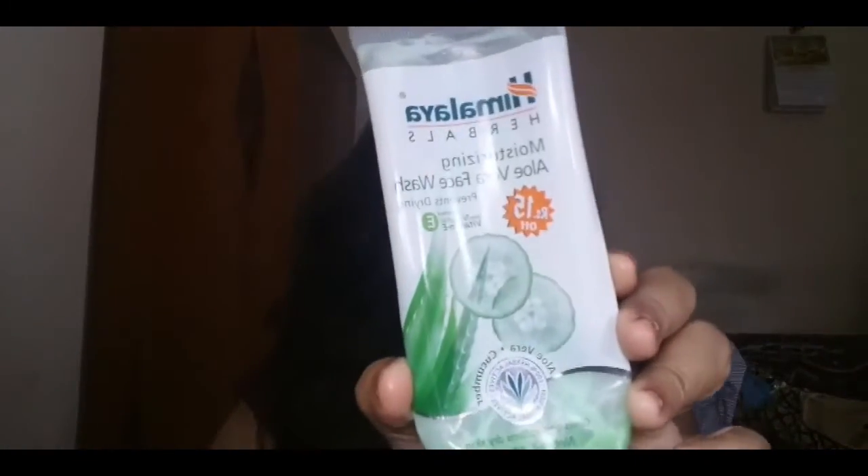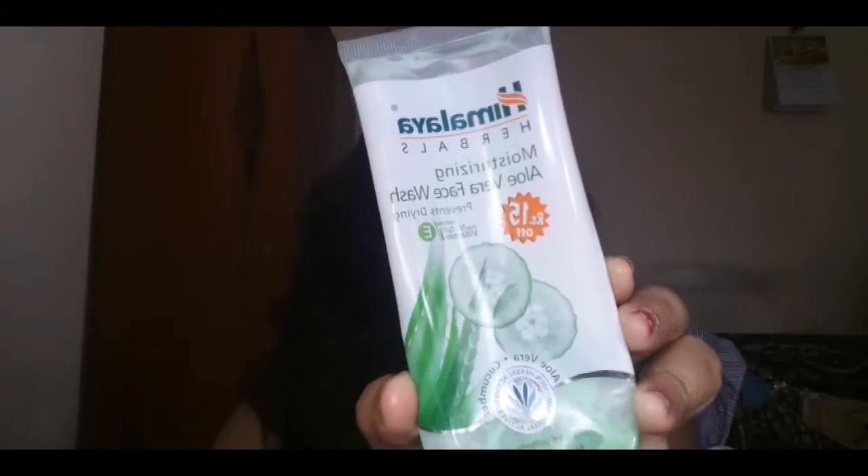The first product is the Himalaya Herbals Moisturizing Aloe Vera Face Wash. If you've been watching my videos, you'd know I've shown this in most of my favorites videos — this is my fourth or fifth bottle. Would I be repurchasing? Definitely yes, I've already repurchased it. It's really nice, does not dry out my skin, is very mild, and is very affordable.